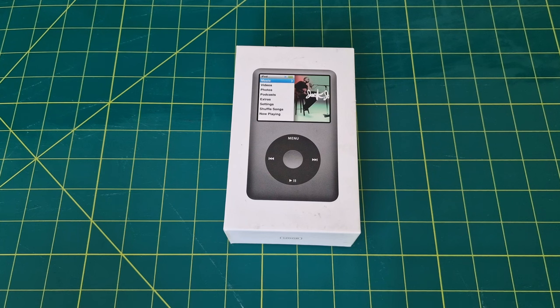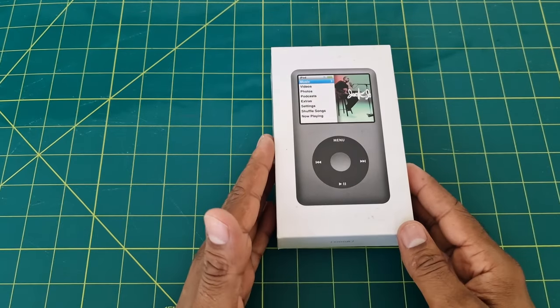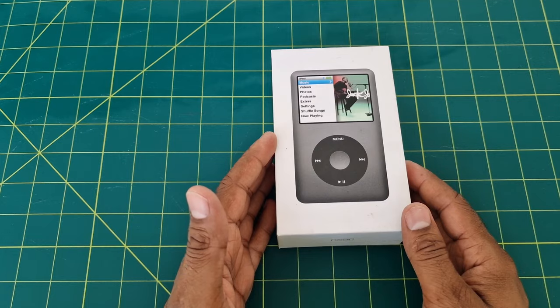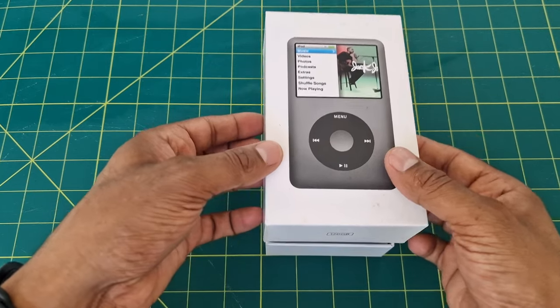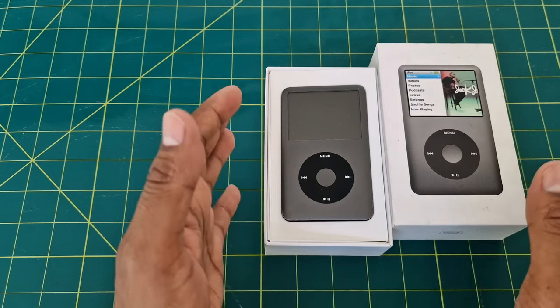Now let's dive into the world of the classic iPod 128 GB. The iPod Classic 128 GB was released in 2008 and was a game changer in the portable music industry. It featured a sleek design with a two and a half inch color display and, as the name suggests, a whopping 128 GB of storage.